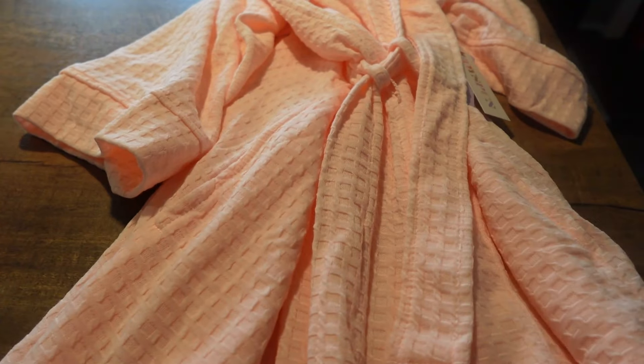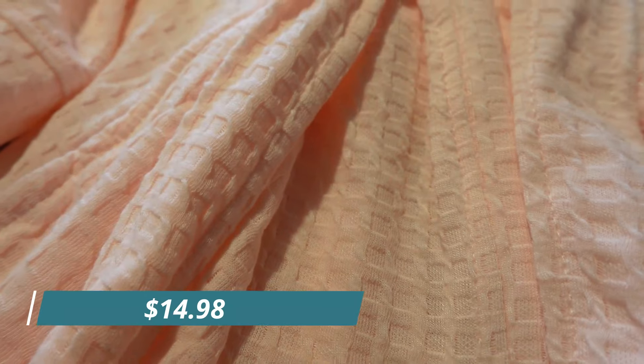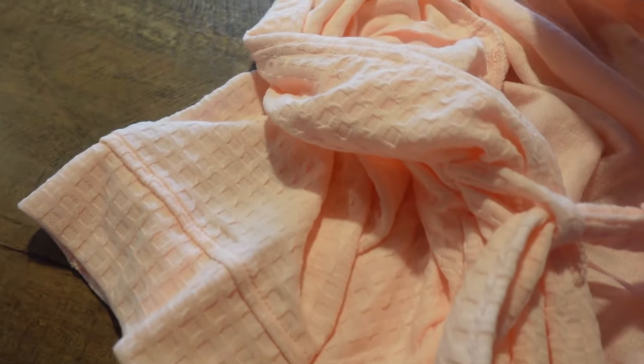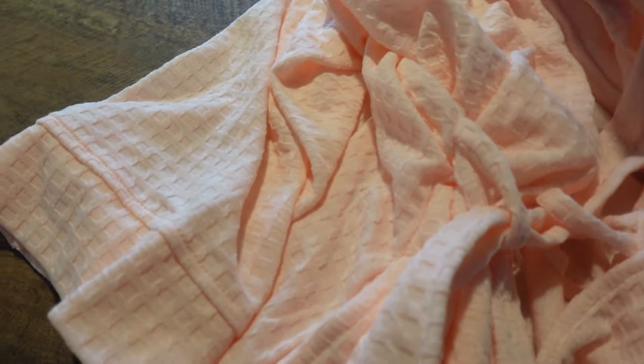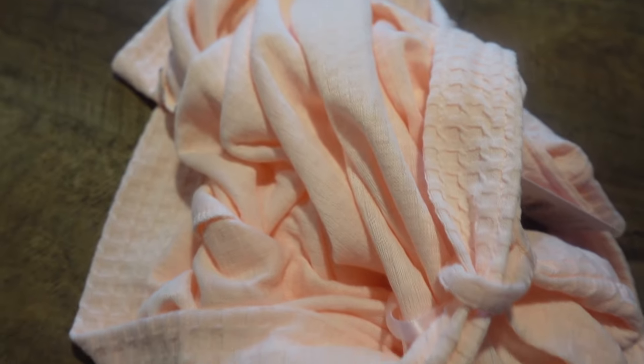One more thing - I found this really pretty melon-colored waffle material robe. It's lightweight and I got it in a large. They had different colors at Walmart but I really liked this melon color. I like just throwing on a robe after I get out of the shower.